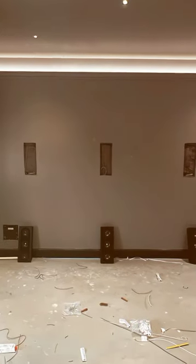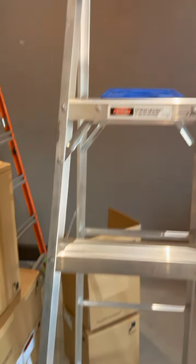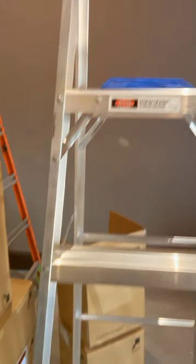On the front wall we have a JL Audio 8 inch sub. This is definitely going to be an awesome theater with cool lighting in the ceiling, so stay tuned guys because this one's definitely going to be awesome. Thank you.